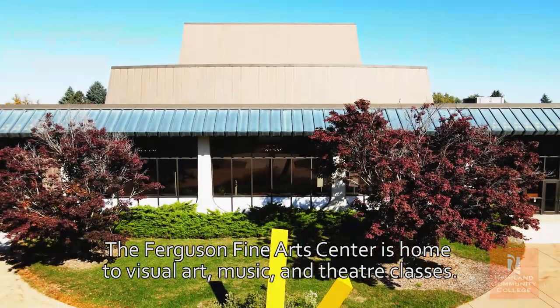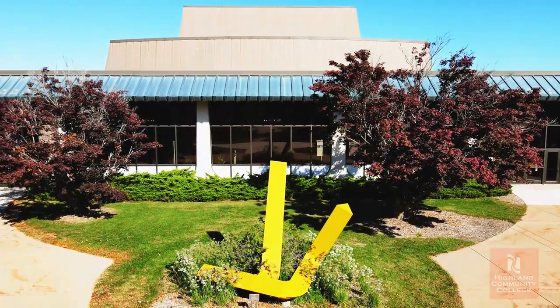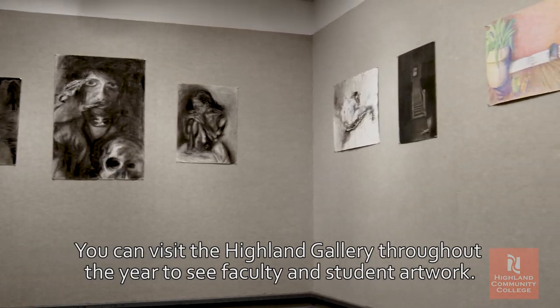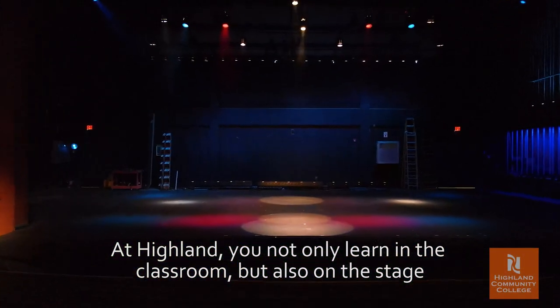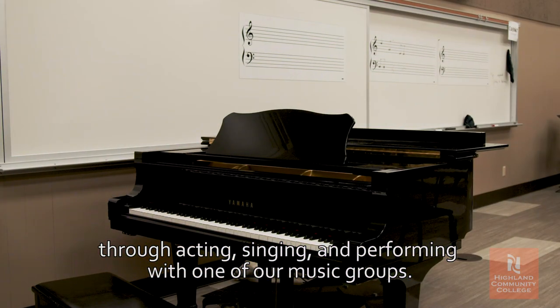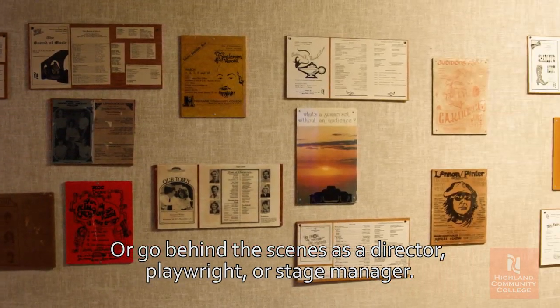The Ferguson Fine Arts Center is home to visual art, music, and theater classes. You can visit the Highland Gallery throughout the year to see faculty and student artwork. At Highland you not only learn in the classroom but also on the stage through acting, singing, and performing with one of our music groups, or go behind the scenes as a director, playwright, or stage manager.